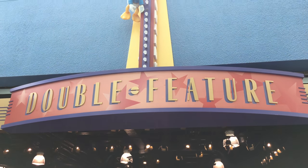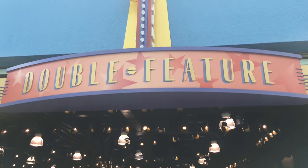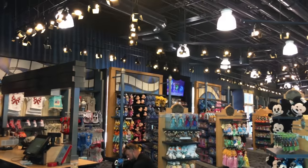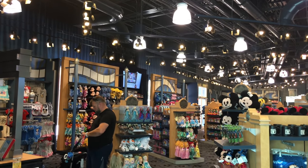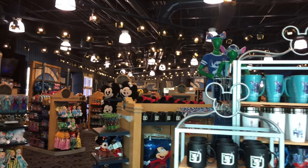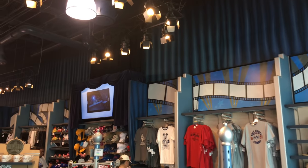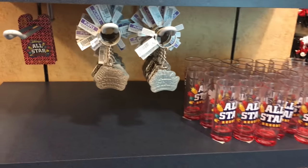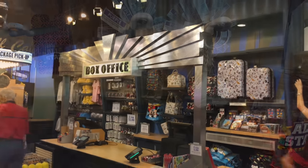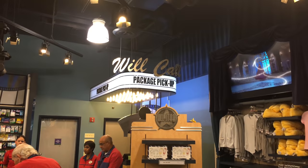This is the store here in the All-Star Movies Resort and it's called the Double Feature. There's even a little Dewey here hanging out. This is a pretty big store and I loved how it was themed like you were in a theater with the lights and the curtains. They even had some All-Star Resorts specific merchandise — a mug, a key chain, a pen, and some shot glasses. The cash registers were themed really neat too — this one was a box office.